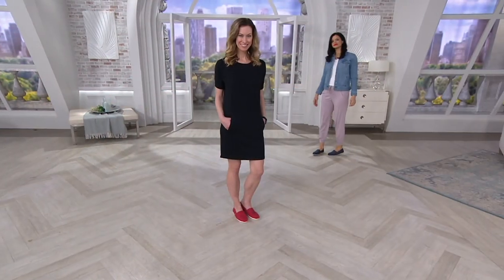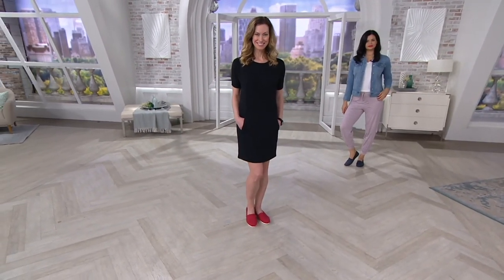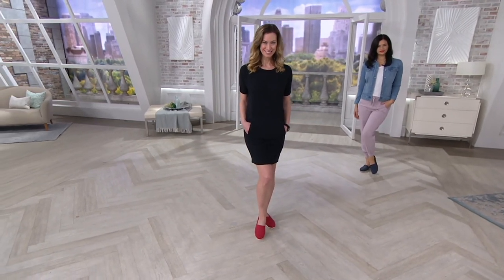The shoes that I'm wearing are the today's special value, and we'll give you a look at those coming up in just a little bit. I have now worn — this is color...